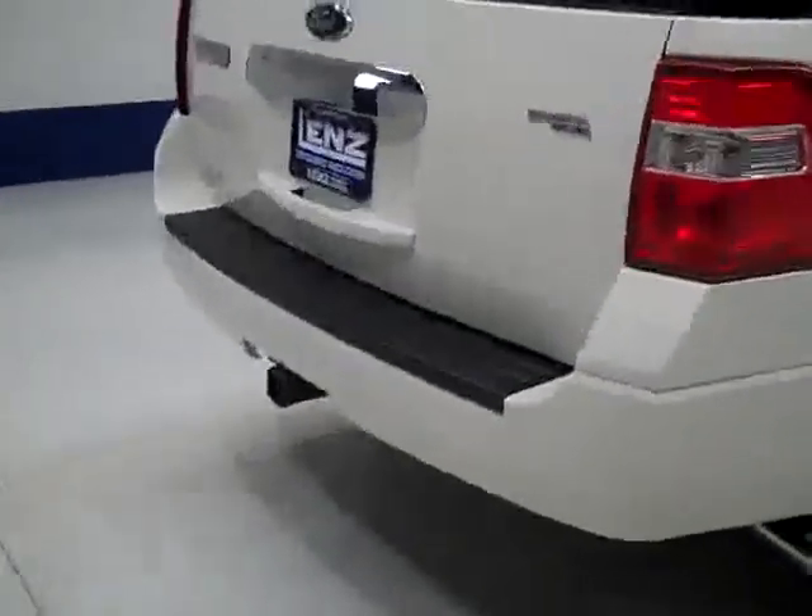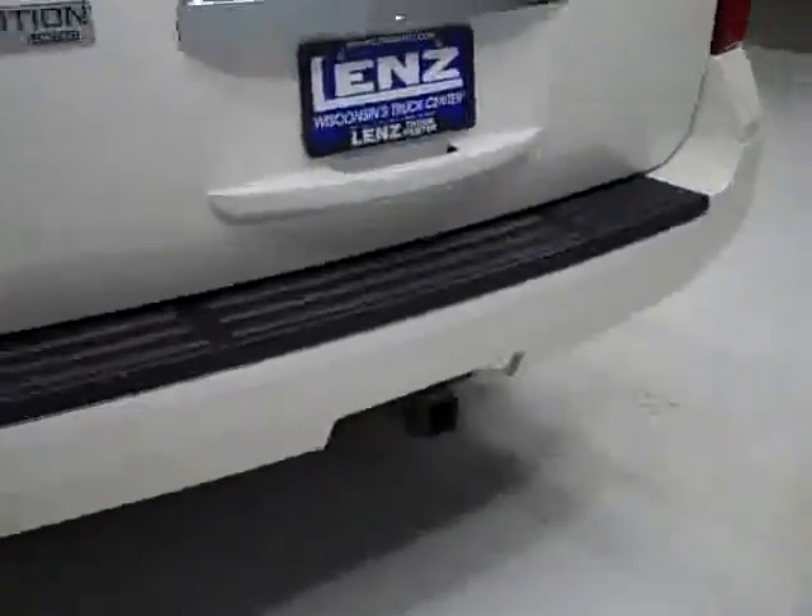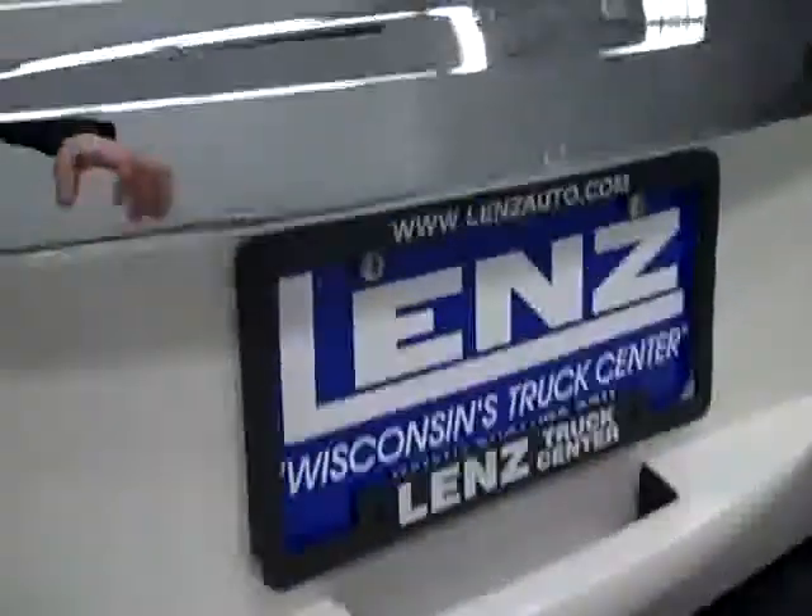Going around back, the rear bumper and hatch look to be in good shape as well. There is a hitch, transmission cooler, and wiring as part of the towing package. We can pop open the hatch to reveal the cargo area, which is very clean, and both rows of seats fold down for even more space if you need it.